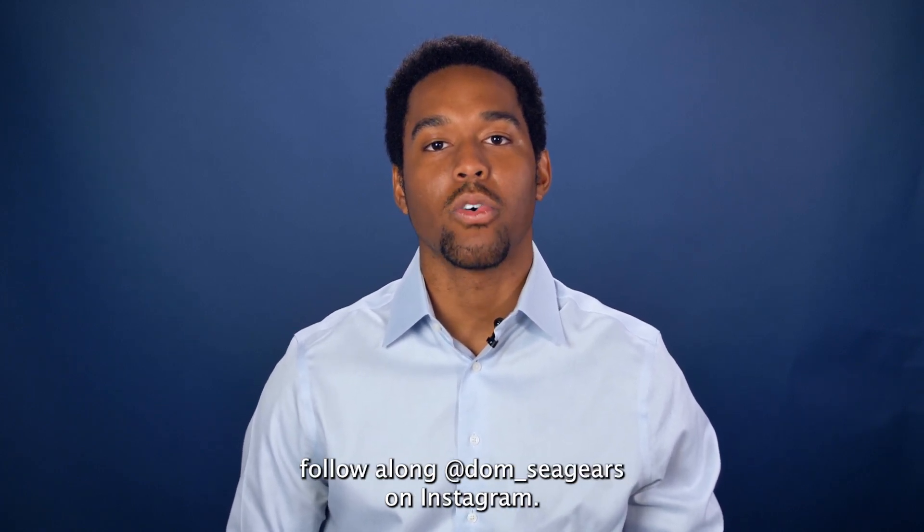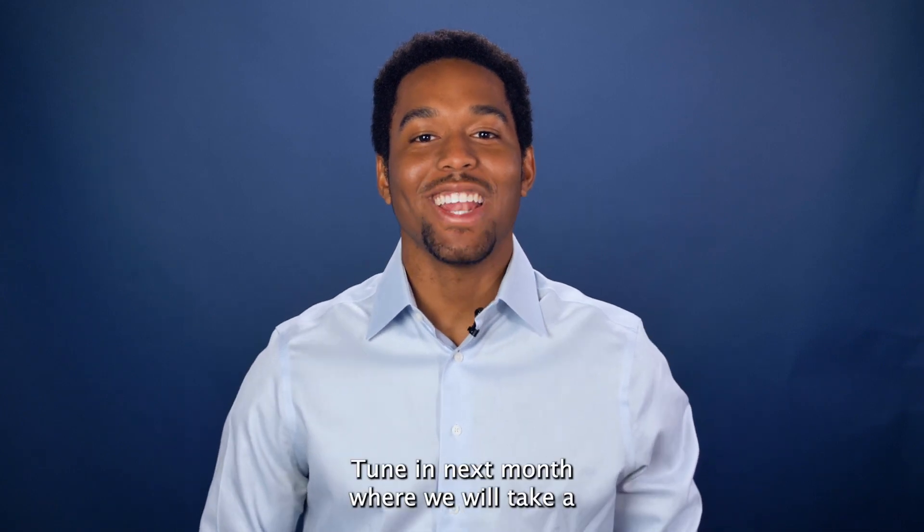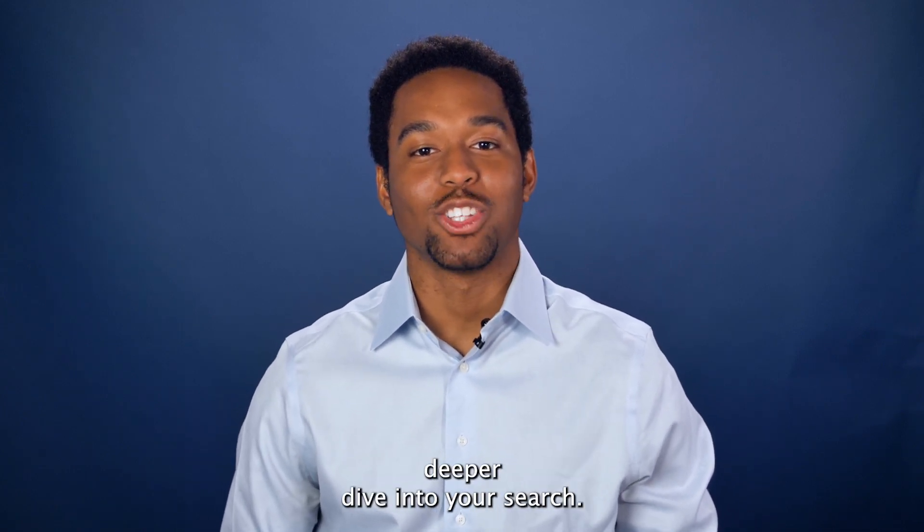Tune in next month where we will take a deeper dive into your search.